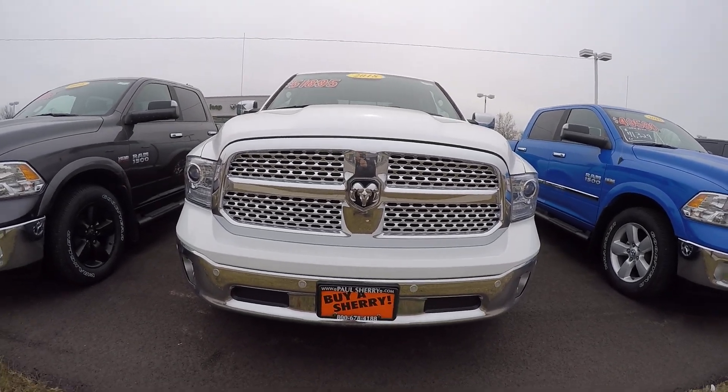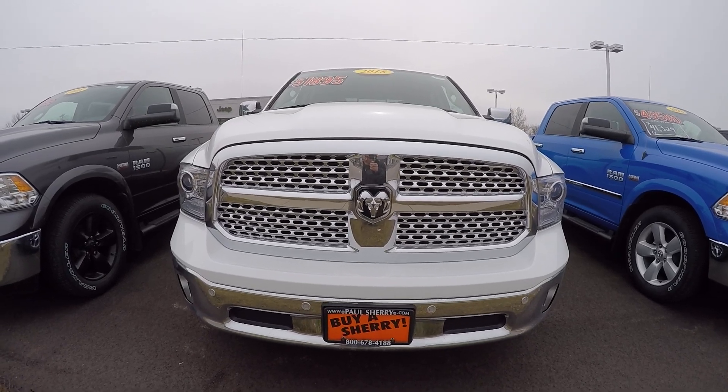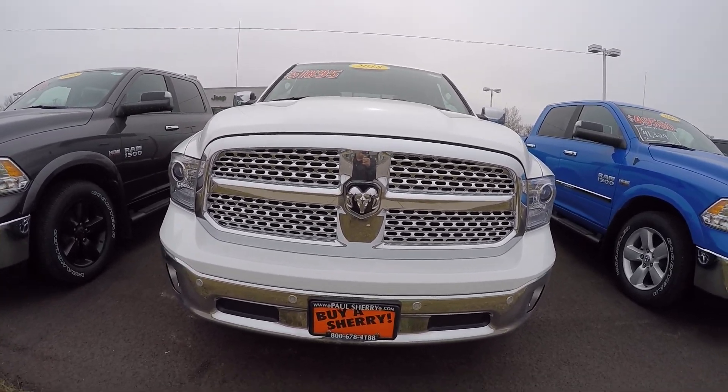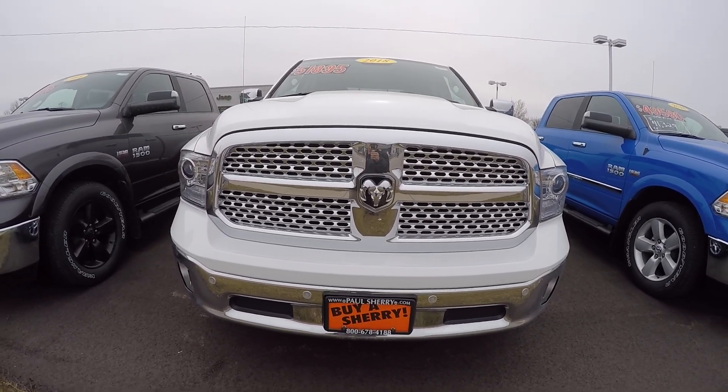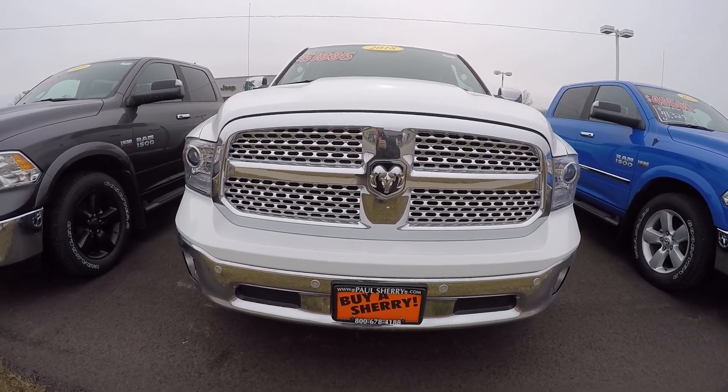Hello folks, Nick Ruiz here at Sherry Chrysler Dodge Jeep Ram and RVs in Piqua, Ohio. Today I'm showing you a 2018 Ram 1500 Crew Cab, Laramie Edition, stock number 28178T.